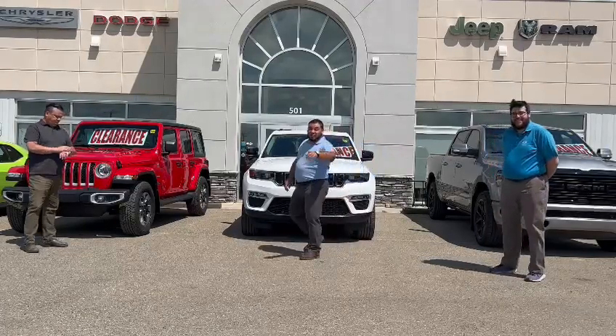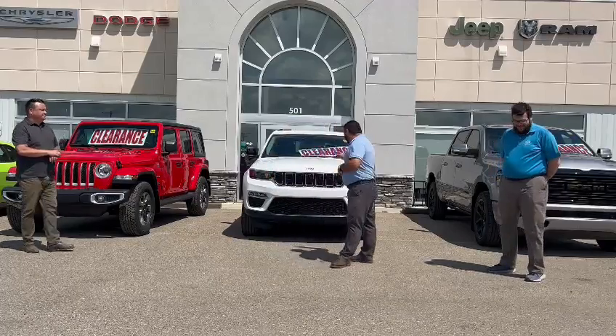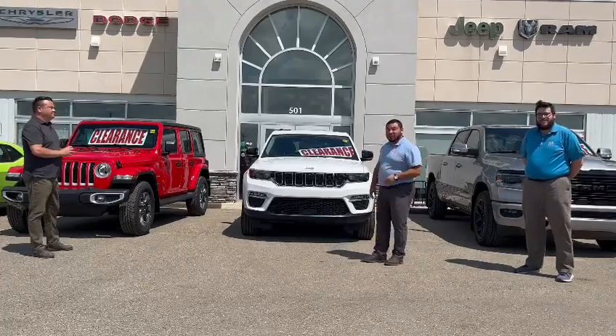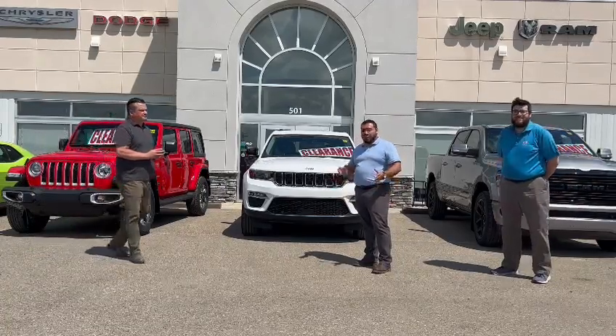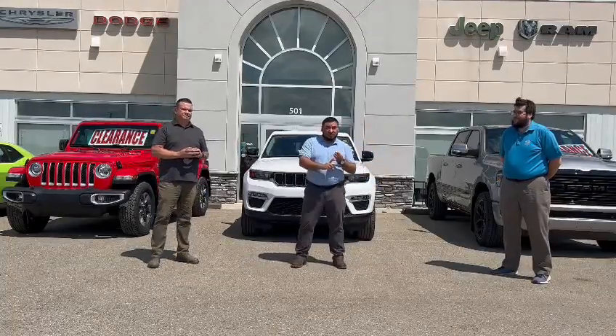Don't forget the 2023s, because we've got great incentives on those as well. Like this beautiful Jeep Grand Cherokee Limited in bright white. All 2023 Jeep Grand Cherokees have 0% financing for up to 60 months, or you can get a 10% off discount, whichever you'd like. Dodge Durangos also have 10% off.